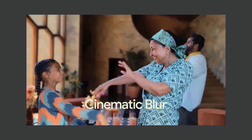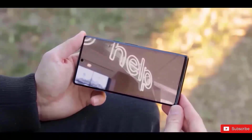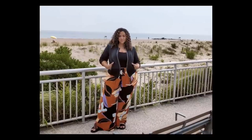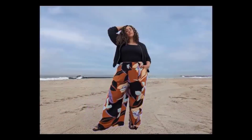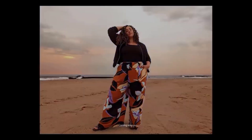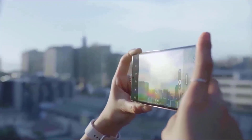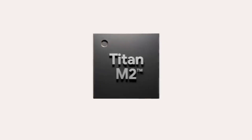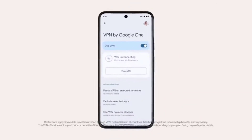Due to the fact that the Pixel 8 and Pixel 8 Pro seem to be the finest phones Google has ever made, there are a number of reasons why you should pre-order the devices. To get an idea of what we think thus far, read our hands-on reviews of the Pixel 8 and Pixel 8 Pro. First off, the new Tensor G3 processor from Google powers both the ordinary and Pro versions, significantly accelerating their performance compared to earlier generations.